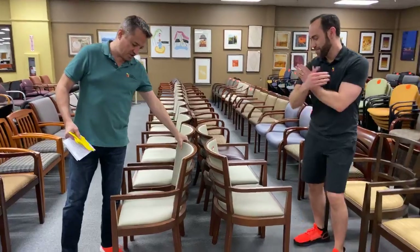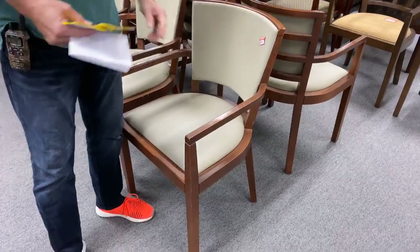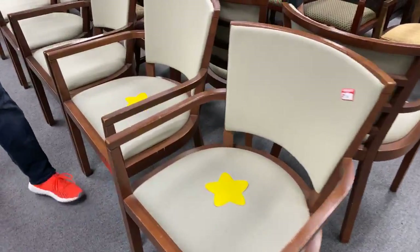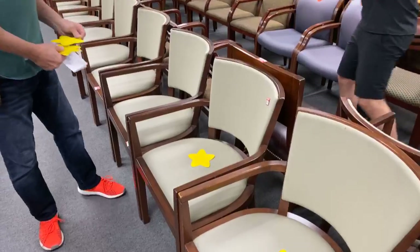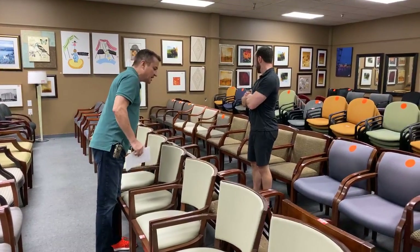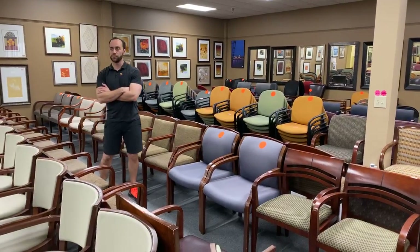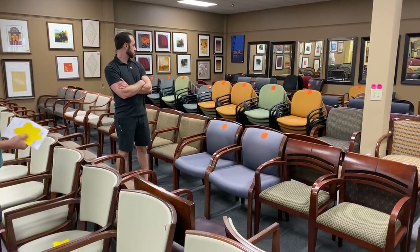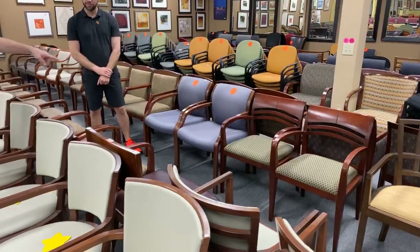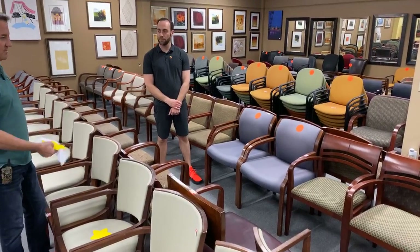These are great guest chairs for an office or home. If you have to, you can use one as a desk chair, but we don't really recommend it — we have much better chairs for that. These are going to go on clearance today. Instead of $49.99 — the orange stars, just so you know, mean they're $29 or less. So if you see chairs with an orange star, the maximum is $29.99 and they go below that.